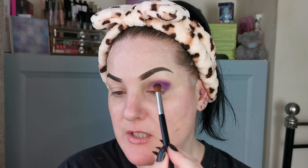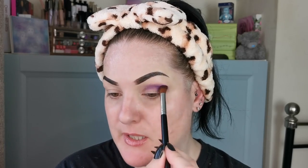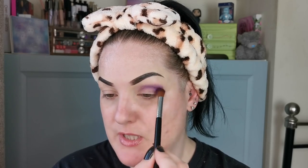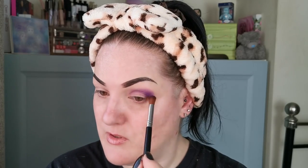So far this eyeshadow seems to be performing pretty well. It's not the most pigmented, but then I am using a more fluffy brush. It is quite densely packed, so I'd say this is probably more of a buildable formula, which is absolutely fine - there is nothing wrong with that at all.